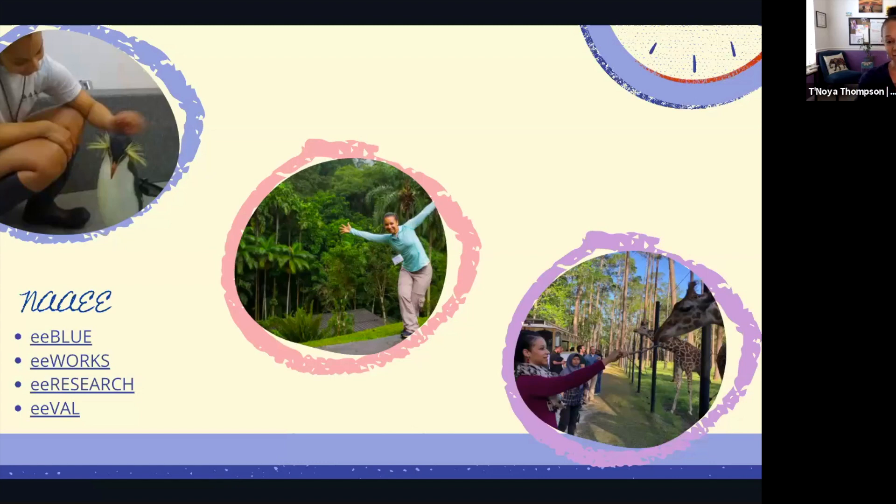EE Works is a project connecting Stanford, UC Davis, and University of Florida — we're working with researcher teams to take anecdotes and stories from environmental education and bring evidence through data and research. EE Research is a free database on our website for diving into EE research. EE Val is a new project with Duke University where we're building a culturally responsive evaluation portal to help organizations evaluate their programs.